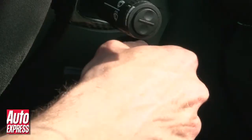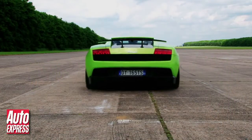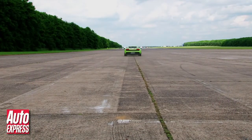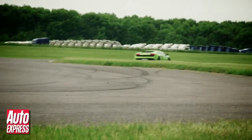So that's the lightness bit dealt with, now for the power. Lamborghini has squeezed an extra 10 horses out of its 5.2 litre V10 so that in the Superleggera it now delivers 570 horsepower. The net result of all these changes is a power to weight ratio of 425 horsepower per tonne.